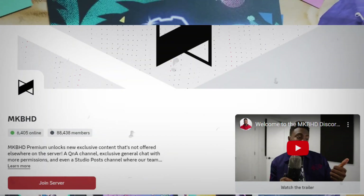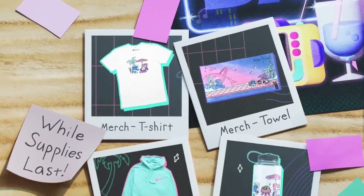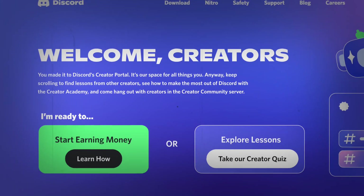To enable Server Subscriptions, go to Server Settings and click on "Server Subscription" under the Monetization category. From there you will see a promo page from different creators.